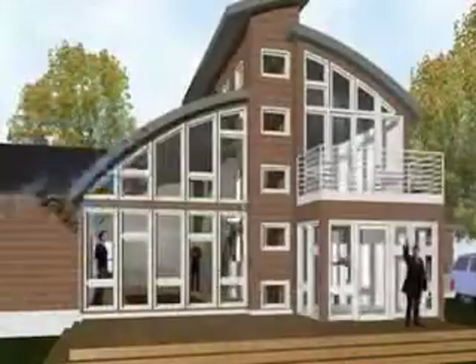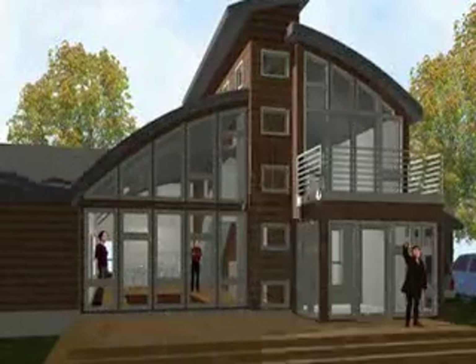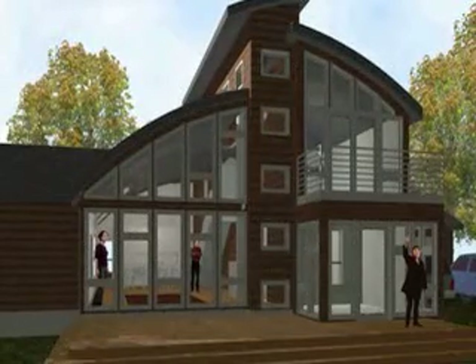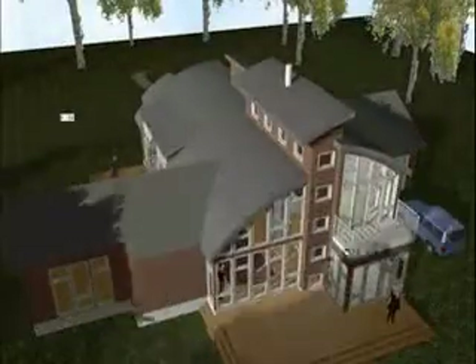So in some of these views, for example this one that's called Exterior Winter, we can run this animation, and the animation is maybe six or seven seconds long, and we can actually see the pattern of the sun moving across an entire day during that time period.